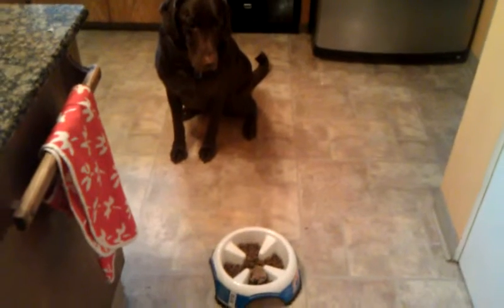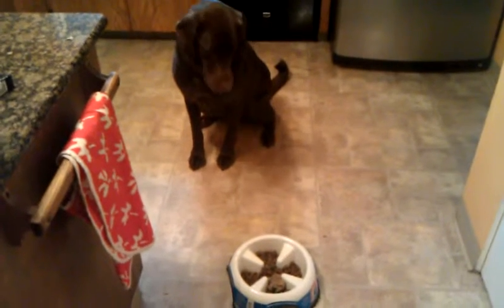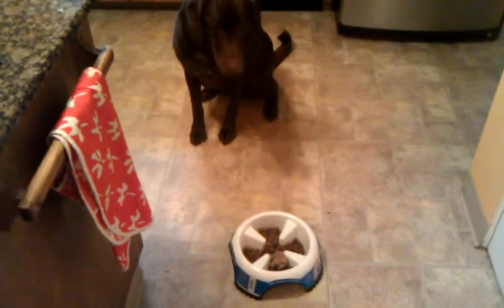I'm demonstrating Moose's new bowl that is supposed to slow down his eating. Pretty soon I'll give him the command to eat. Moose, heel. Okay, go on, eat.